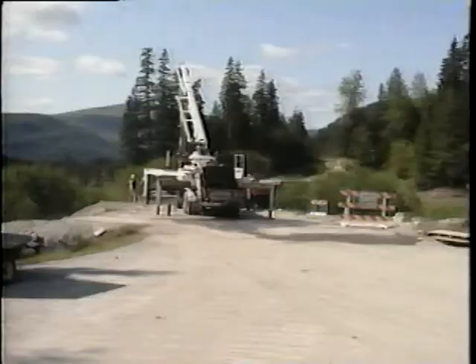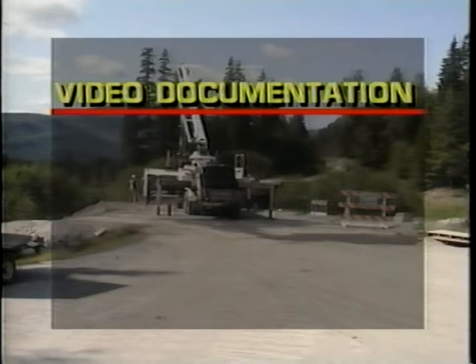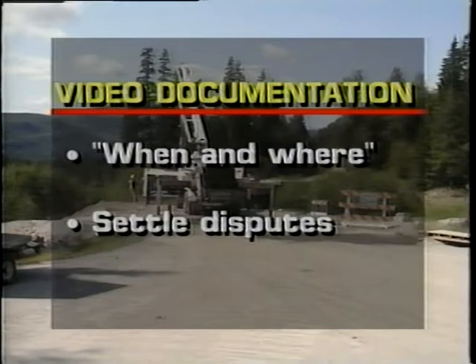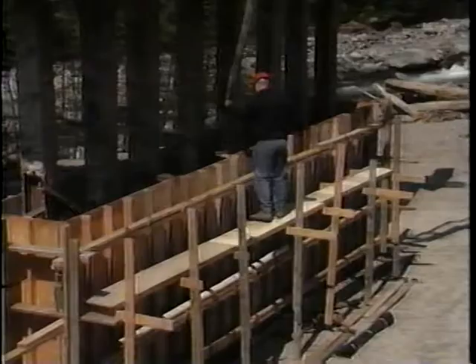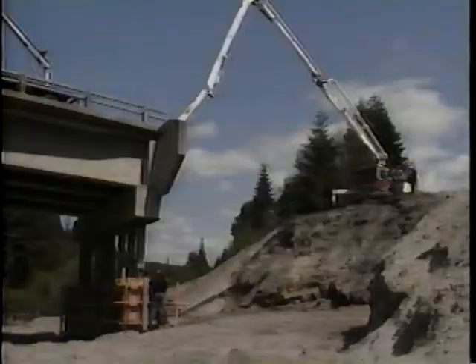The video you shoot on a project is used in a variety of ways. Most importantly, it's used to document the when and where of daily construction activities. It can also be used to settle disputes between us and a contractor. This means it must be good enough to serve as evidence in court.